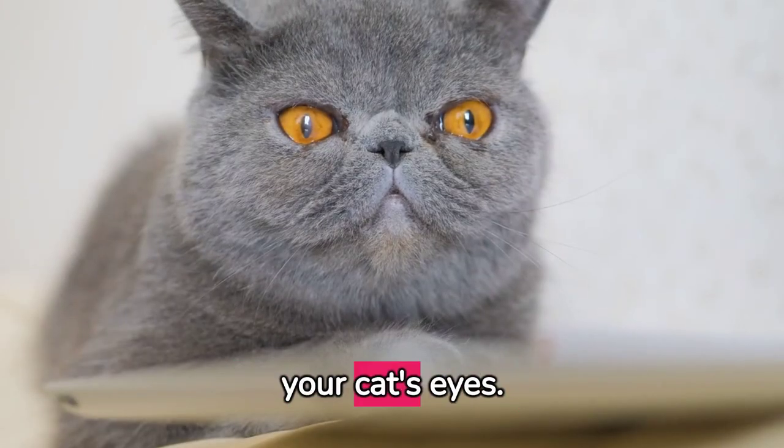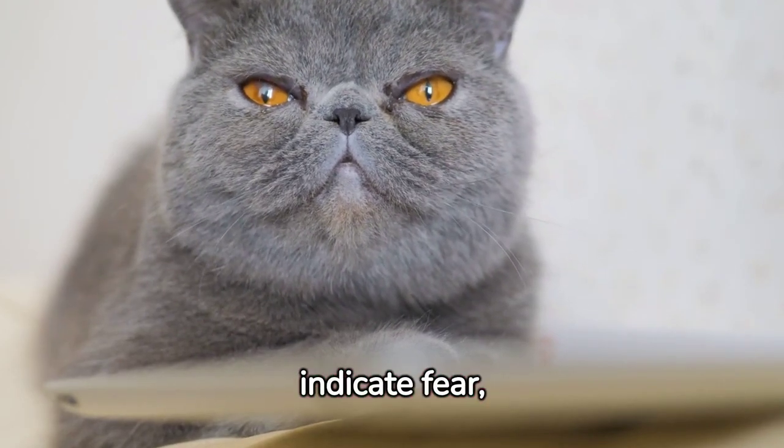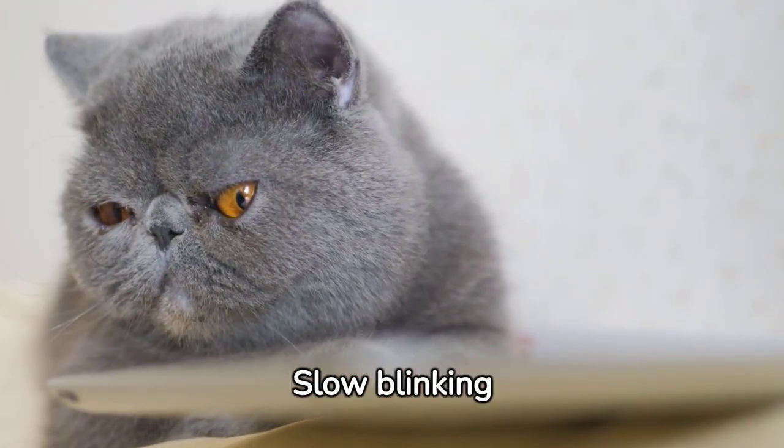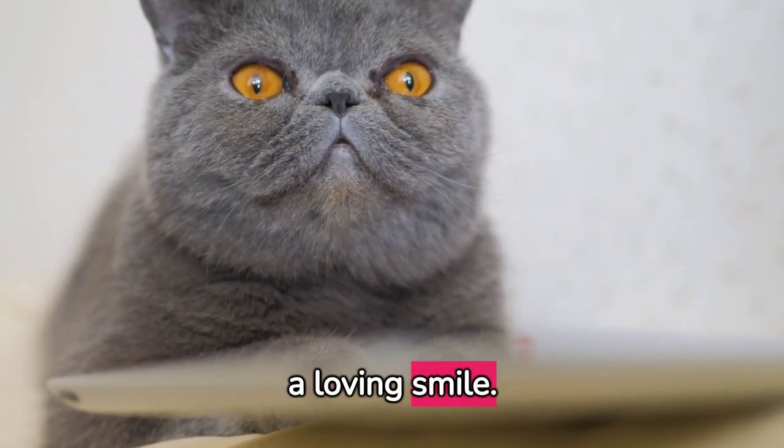Next, pay attention to your cat's eyes. Dilated pupils can indicate fear, excitement, or stimulation. Slow blinking can be a sign of trust — it's like a cat's version of a loving smile.